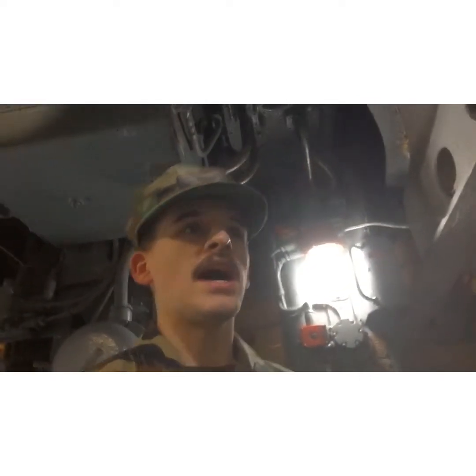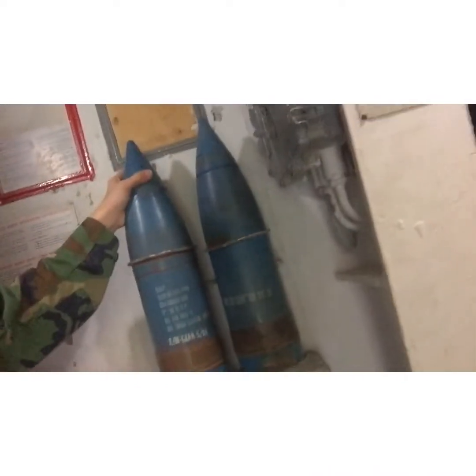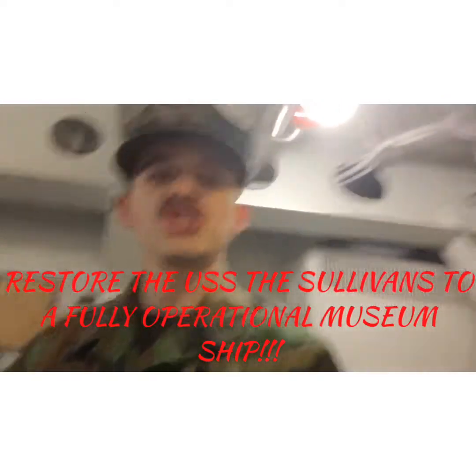I'm actually standing in the barbette below turret number two. Up in there is where the turret is. These are the weapon-loading racks, and we've got some deactivated dummy shells here. That's what I'm thinking — we should restore the USS The Sullivans to a fully operational museum ship.